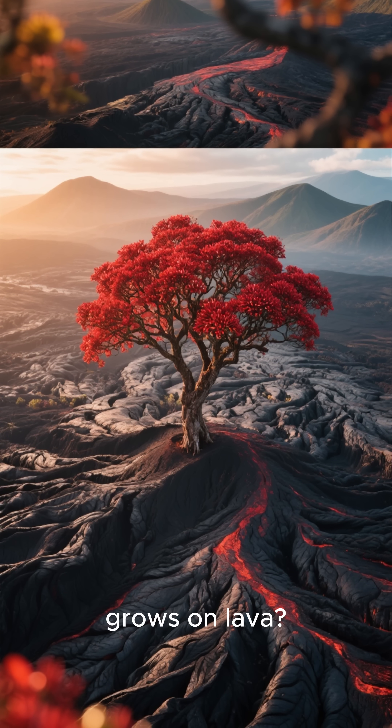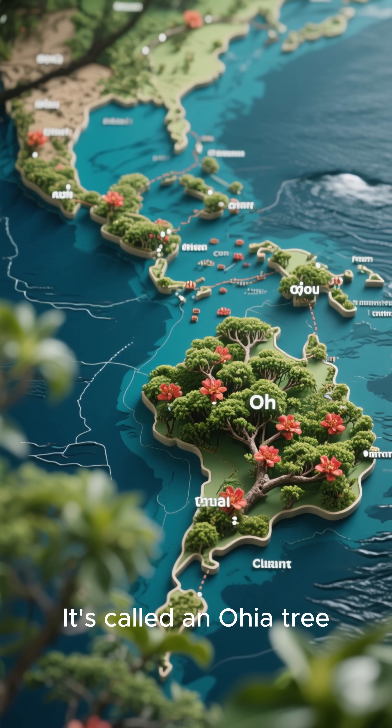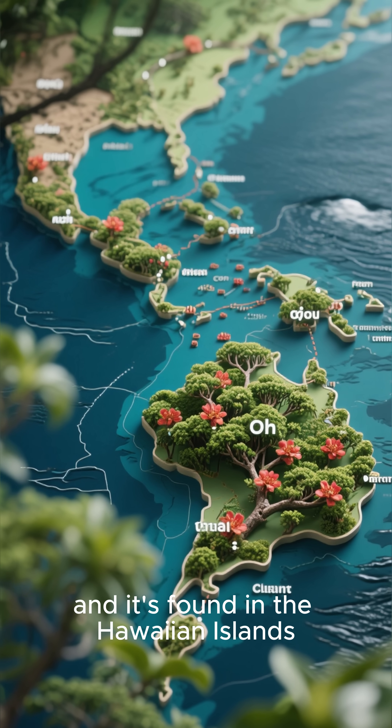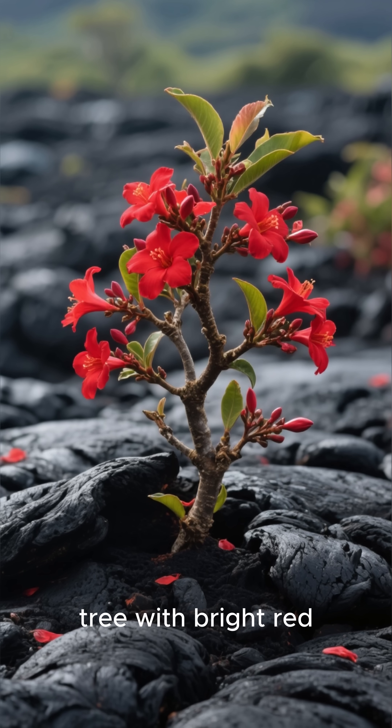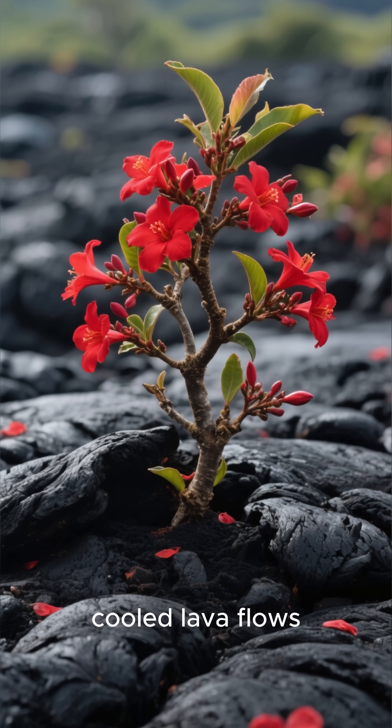Did you know there's a tree that grows on lava? It's called an ohia tree, and it's found in the Hawaiian Islands. The ohia tree is a small tree with bright red flowers that grow directly out of cooled lava flows.